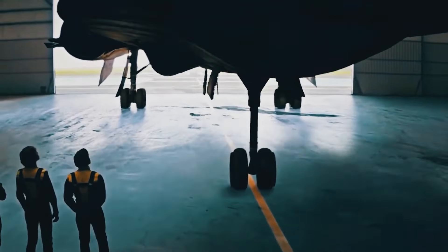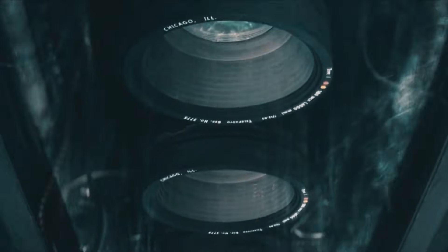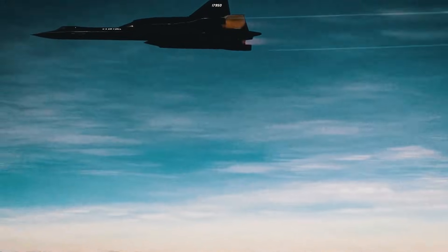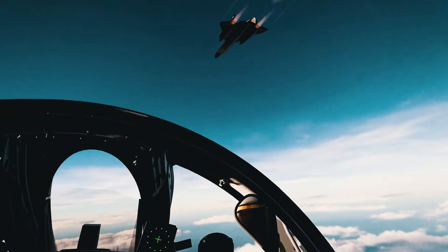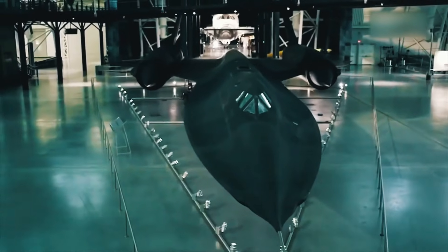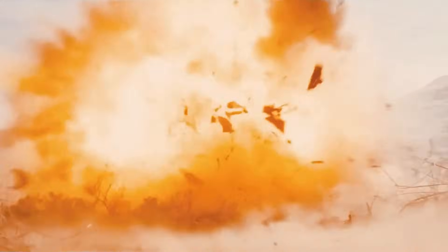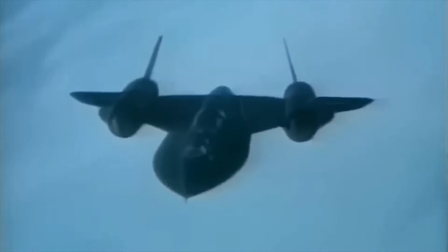The story of the SR-72 begins with the retirement of the SR-71 Blackbird in the late 1980s. Known for its Mach 3.3 cruising speed, unmatched altitude, and record-breaking reconnaissance missions, the SR-71 was untouchable, dodging over 4,000 missiles during its service. Yet despite its awe-inspiring feats, the high operational costs led to its early retirement, leaving a void in U.S. aerial reconnaissance.